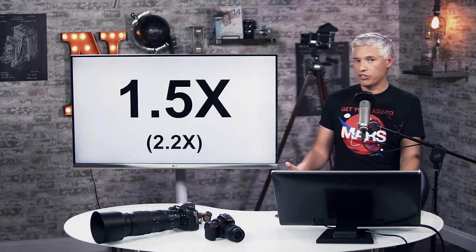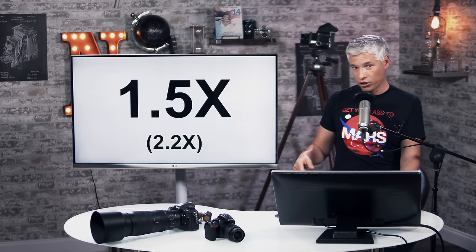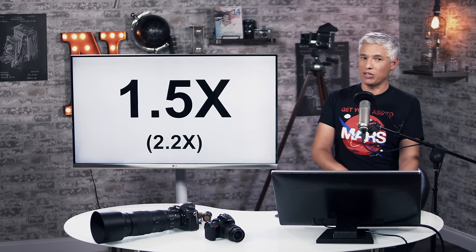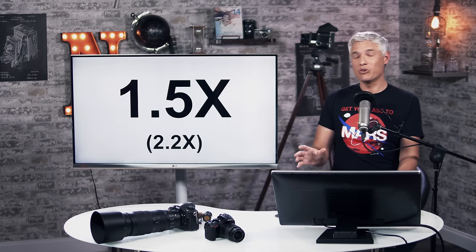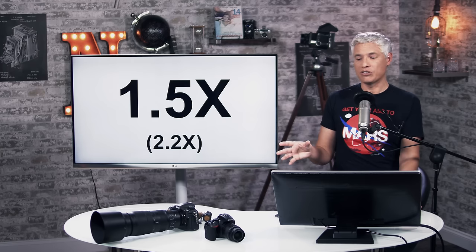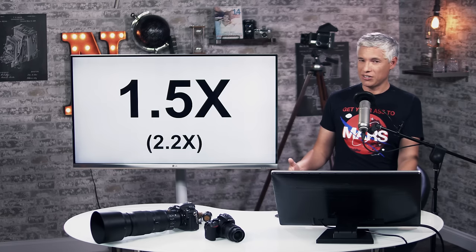Maybe one of the biggest disadvantages to the way it records 4K is that it does it with an additional 1.5x crop, which means in full-frame terms it's like a 2.2x crop. The recording size is actually smaller than a Micro Four Thirds Panasonic GH5. If you put on an 18mm lens, you're actually going to be shooting at an equivalent of 27mm. So suddenly when you switch to video, everything gets much tighter, and it's simply impossible to shoot super wide-angle. If you're looking through the viewfinder and want to record, you might have to change lenses, which definitely slows down the workflow.